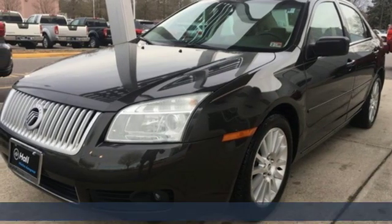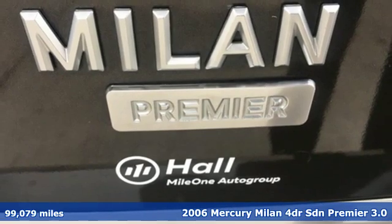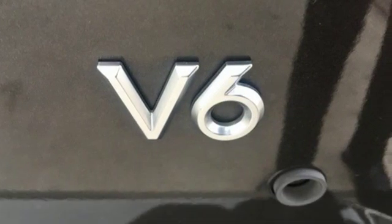It's a 2006 Mercury Milan. Both roomy and sporty, this is the family sedan that was born to zip. You'll look forward to every drive with features like these.